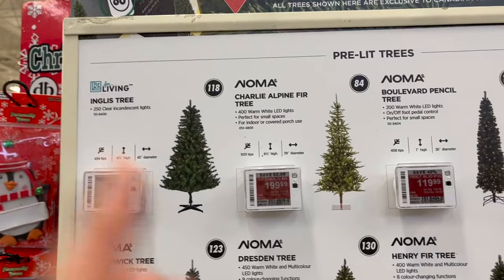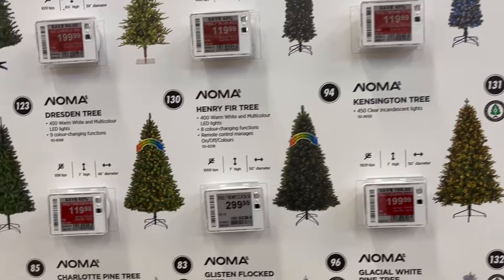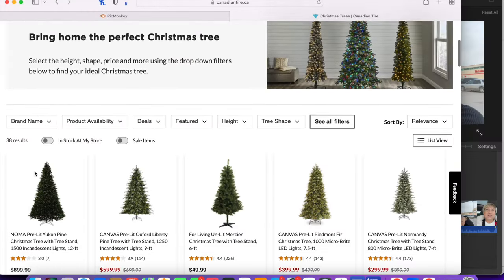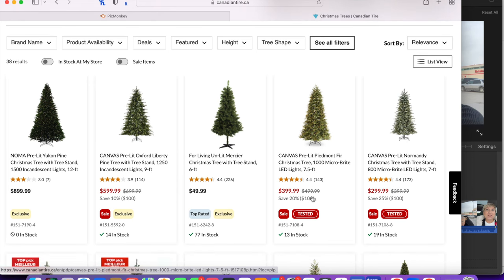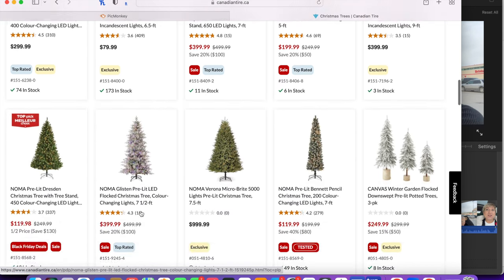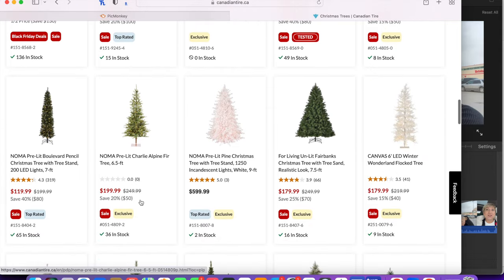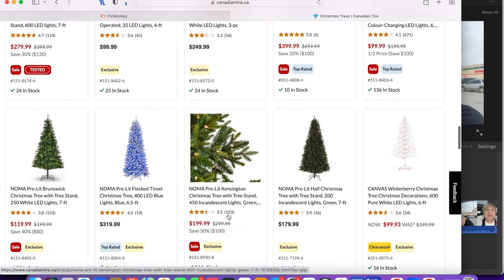It looks like all their Christmas trees are on sale — $199 for a six-and-a-half-foot, $119 for others — around 40% off. Check out the Canadian Tire website. I did a screen recording of all the Christmas trees — my store unfortunately didn't have them set up yet, but the deals are crazy. Some trees are almost $100 off or more. The Canadian Tire website is by far the best — it tells you what aisle to look in and how much is in stock. If you're looking for a new tree, look no further.